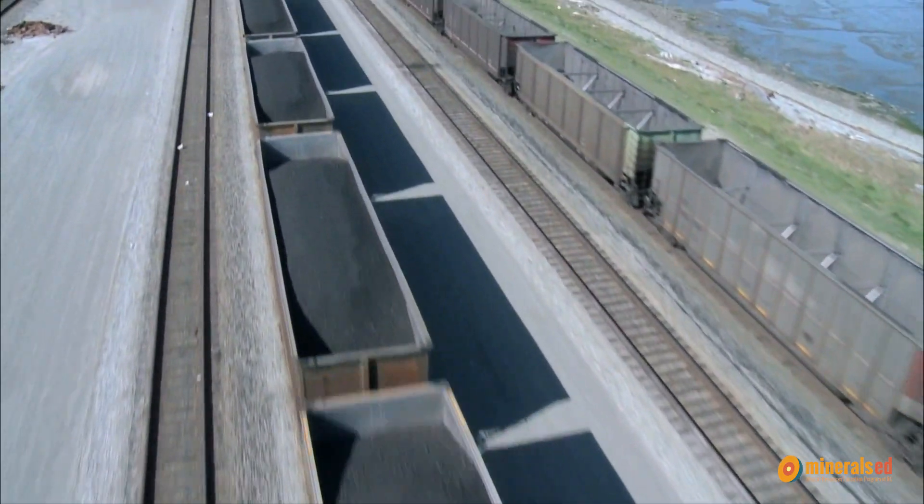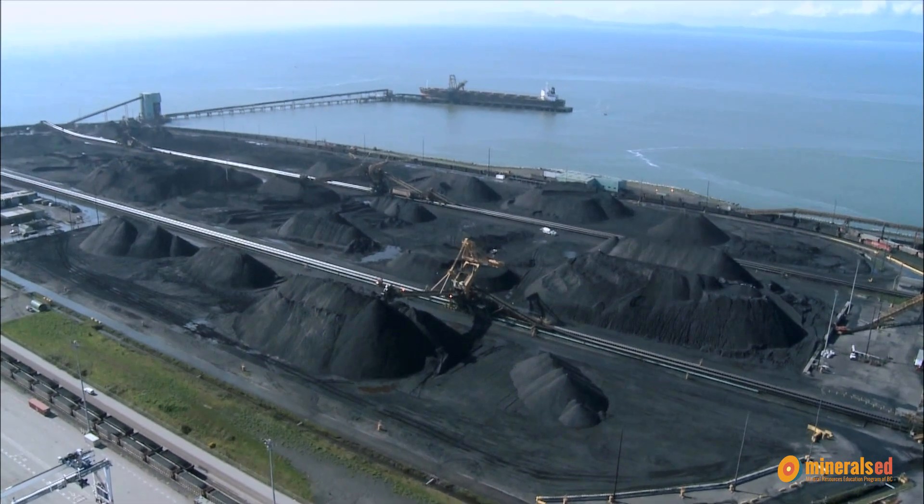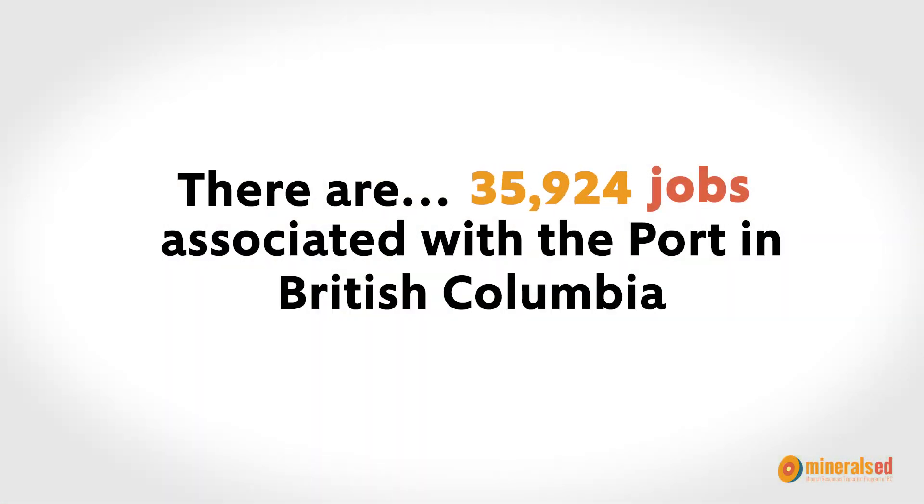Mining goods arrive at the port and at the terminal by train, by road, and sometimes by barge. There are 96,000 jobs associated with the port, which is really good for the local economy. Now you can see how the port and the mining community are connected with not just each other but so many other industries, such as agriculture, medicine, and technology.